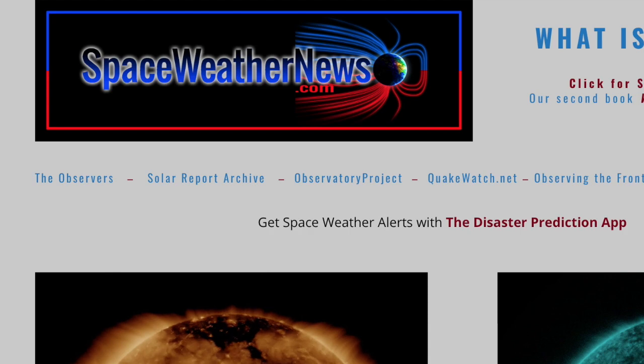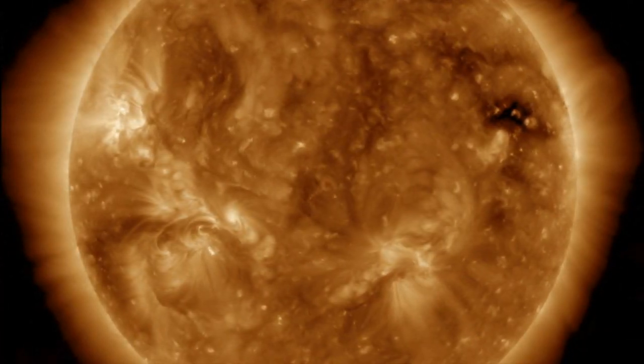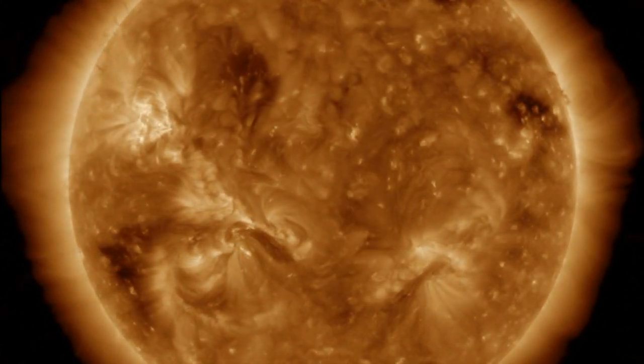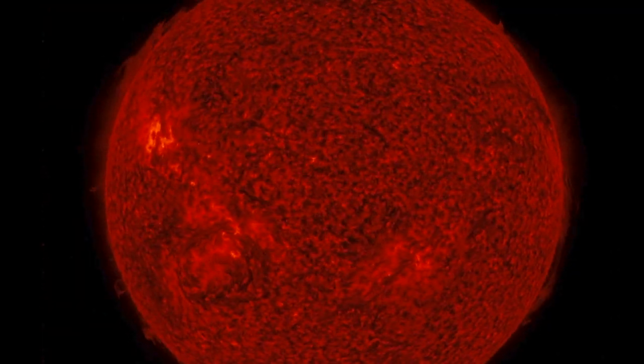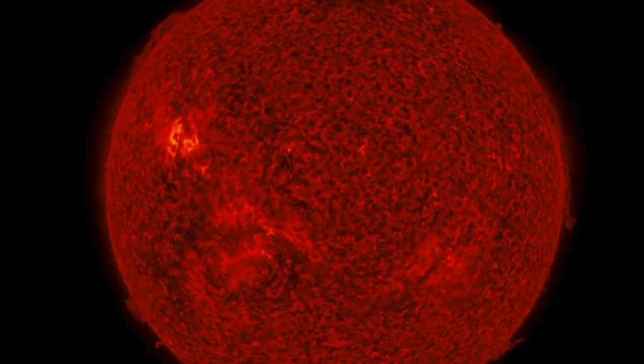We'll begin today as always over at spaceweathernews.com looking at the last 24 hours on our star. No flashes or large ejections, barely even any coronal movement. Solar flaring is low, and even the plasma filaments were remaining calm. They are numerous, but there has been zero eruptive behavior at Earth-facing heliographic longitudes.